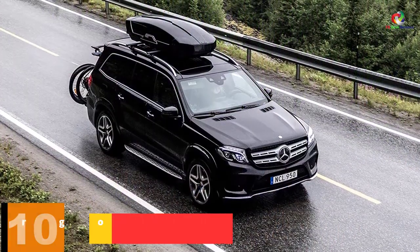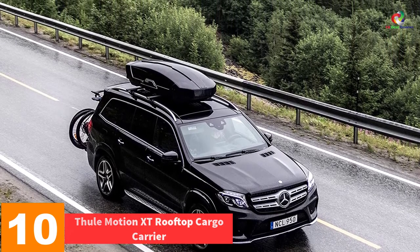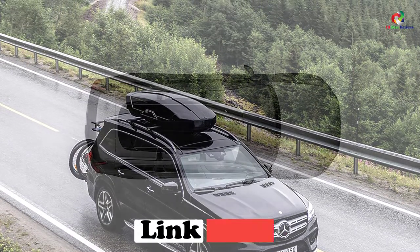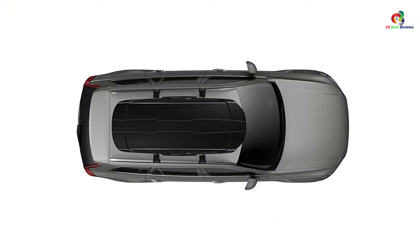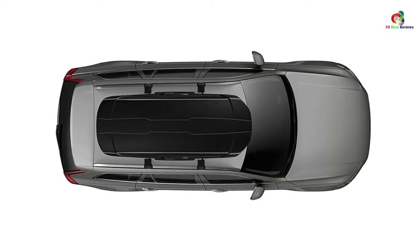Starting at number 10, we have the Thule Motion XT Rooftop Cargo Carrier. This box is truly spacious, offering 16 cubic feet of extra packing space. You can use it to haul and accommodate numerous gears and other paraphernalia. Though spacious, the box also saves greatly on space and other relevant storage dynamics.